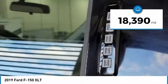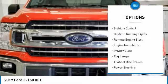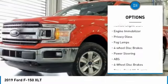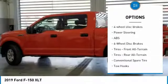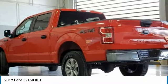This vehicle has less than 20,000 miles. Here are some of this vehicle's great options: four-wheel drive, aluminum wheels, brake assist, stability control, daytime running lights, remote engine start, engine immobilizer, privacy glass, fog lamps, and four-wheel disc brakes.